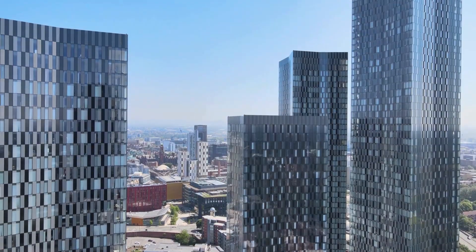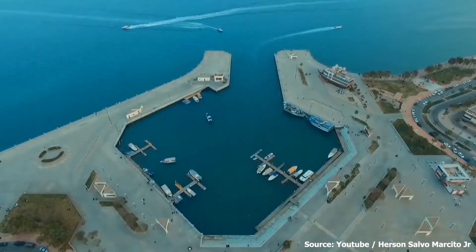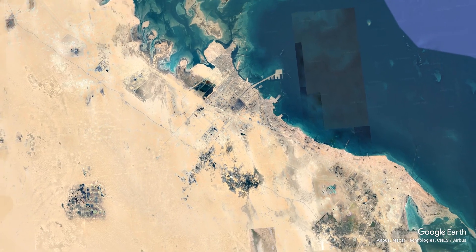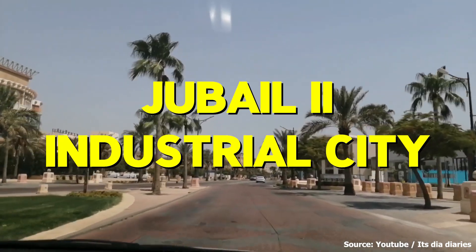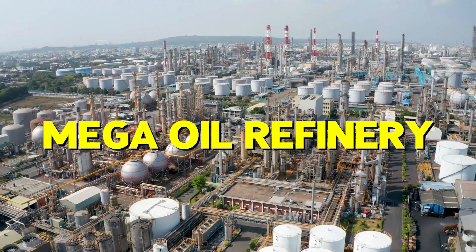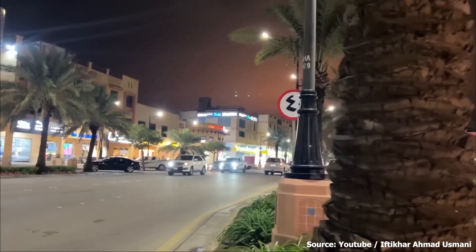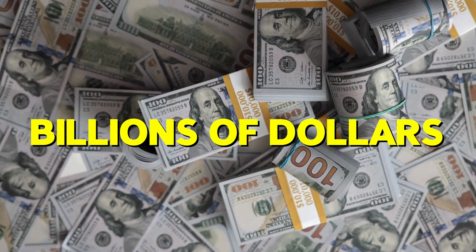The desert isn't exactly where you would think of building a megacity, but for the oil-rich country of Saudi Arabia, nothing is impossible. Considered the largest city-building project in the world, this megacity is located in the eastern province of Saudi Arabia on the Persian Gulf, right in the middle of the desert. Known widely as the Jubail 2 Industrial City, it contains 100 industrial plants, a mega-oil refinery, and 530 miles of rail tracks and roads, which is twice the length of the London Underground. Stick around as we bring you more details on this titanic mega-project the Saudi government splashed billions of dollars on.